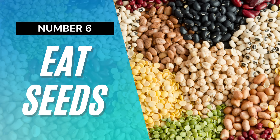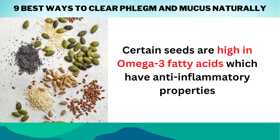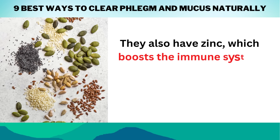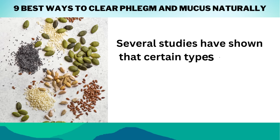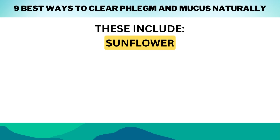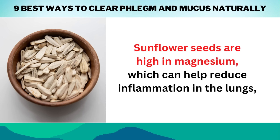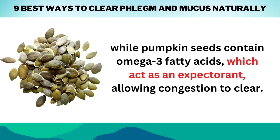Number 6: Eat Seeds. Certain seeds are high in omega-3 fatty acids, which have anti-inflammatory properties and can reduce swelling in your airways, making it easier to breathe and cough up any excess mucus or phlegm. They also have zinc, which boosts the immune system and helps keep colds and other respiratory illnesses from getting worse. Several studies have shown that certain types of seeds may aid in the removal of mucus and phlegm from the respiratory system. These include sunflower, pumpkin, chia, flax seed, and hemp seed. Sunflower seeds are high in magnesium, which can help reduce inflammation in the lungs, while pumpkin seeds contain omega-3 fatty acids, which act as an expectorant, allowing congestion to clear.